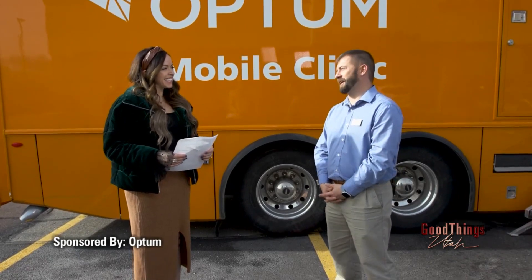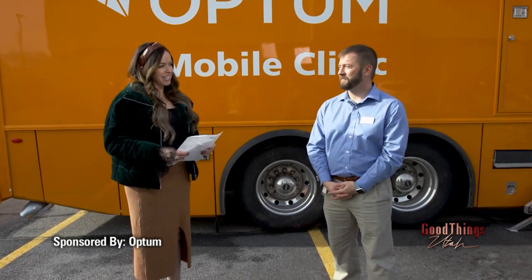James, how are you doing? I'm doing great, thank you so much for having me. All right, so tell our viewers what they need to know about this mobile clinic. The Optum Mobile Clinic is a convenient way for our Optum members to receive a wealth of preventive health screenings as well as medical education in a convenient location near them.